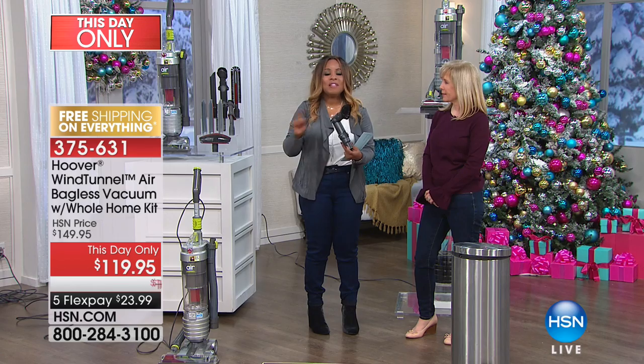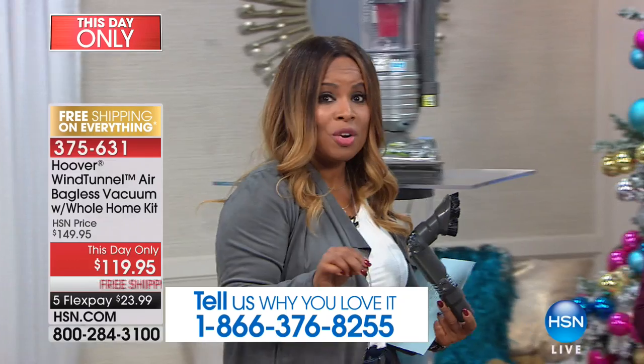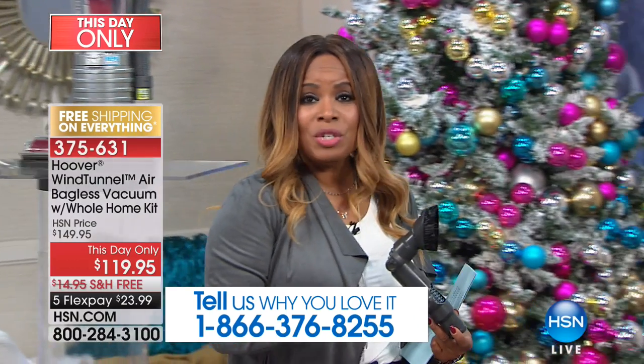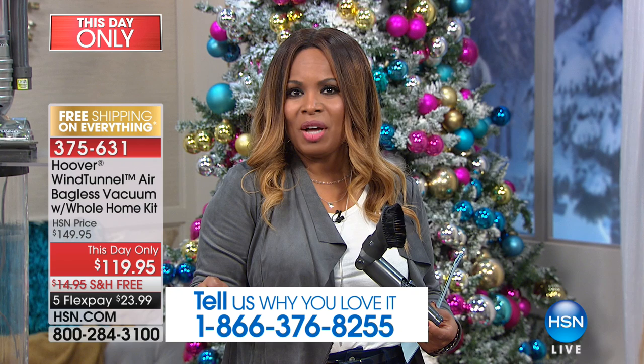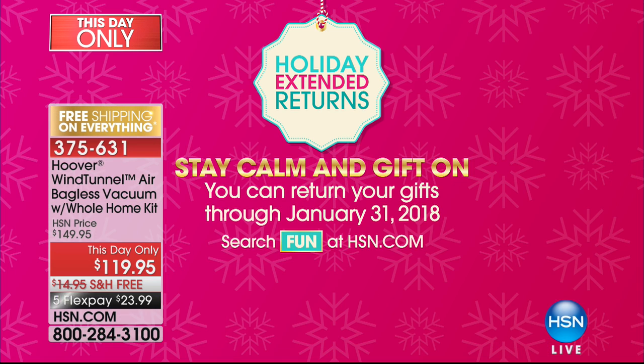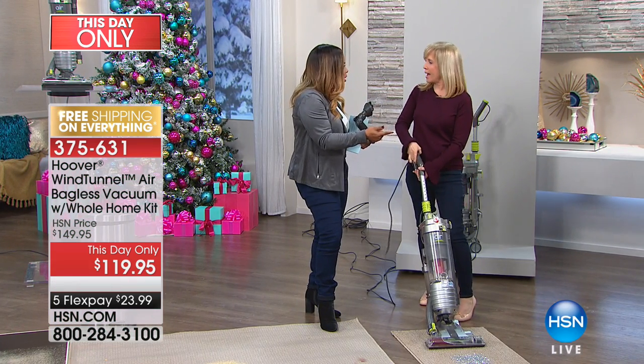Outside of HSN, there is no better value — we've got the best price in the nation. Over 6,000 people have ordered. We just have enough quantity for this show tonight. I'm thrilled that we give you until January 31st of 2018 to get a full refund. But if you'd love to upgrade someone and get them our best-selling vac, this is the one. It's the number one at Hoover and it's the number one at HSN. You don't have to buy bags for this one. Ever.